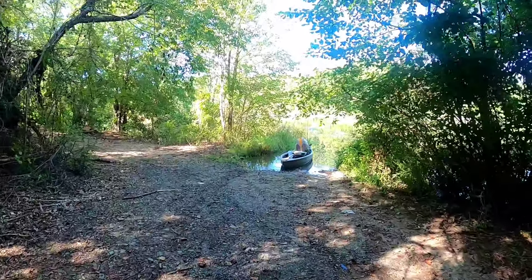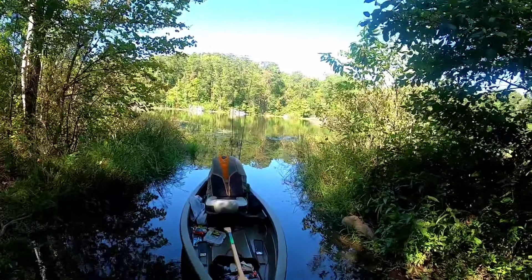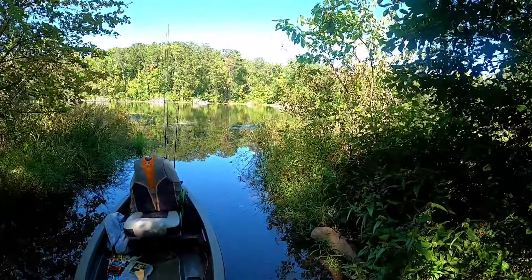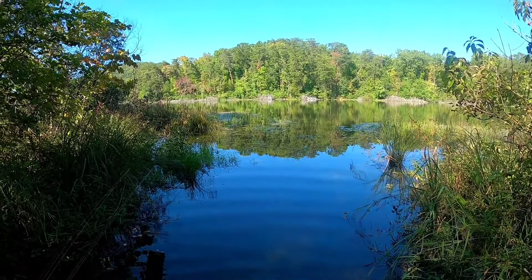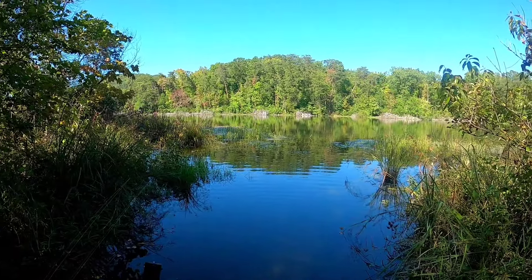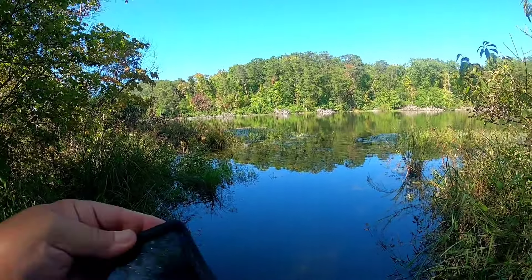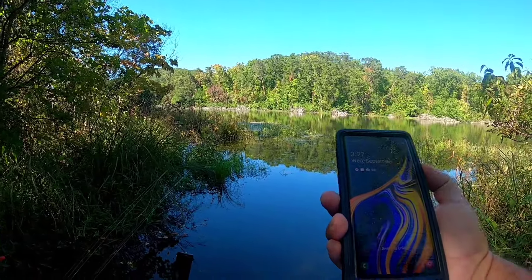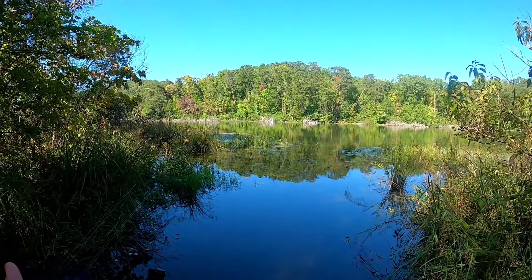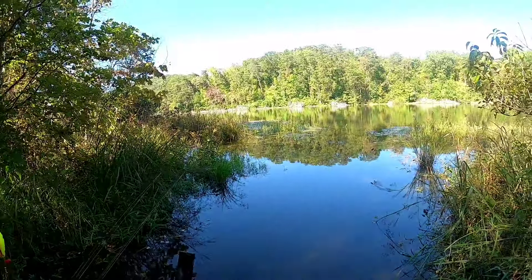Hey guys, this is Gerald with Bass Kicking Adventures. I'm getting ready to take the creek boat out into this pond. I have caught some decent bass out of here the few times I've fished this place, but nothing real big yet. As you can see, it's beautiful out here — trees and grass everywhere to fish around. The water is definitely high; I've never seen it come back this far where you put the boat in. It is 3:30 and about mid-80s with a little bit of wind.